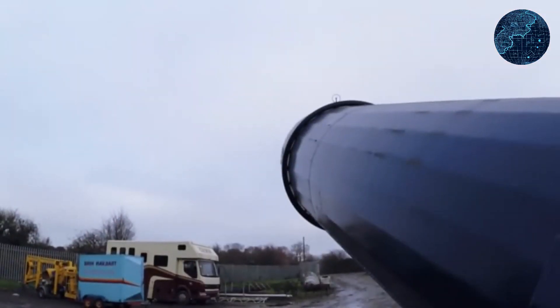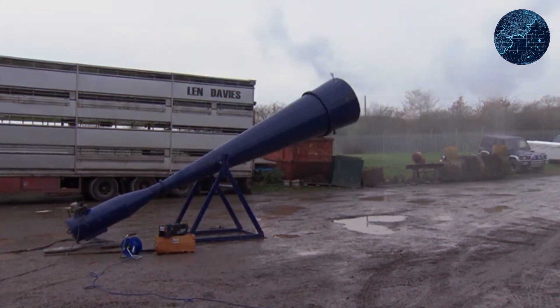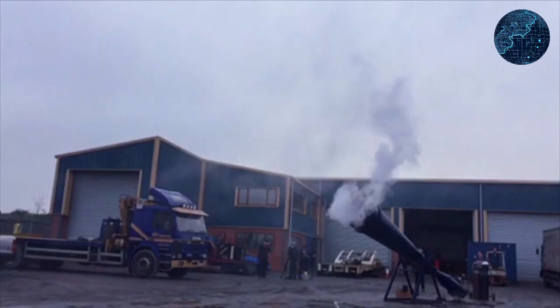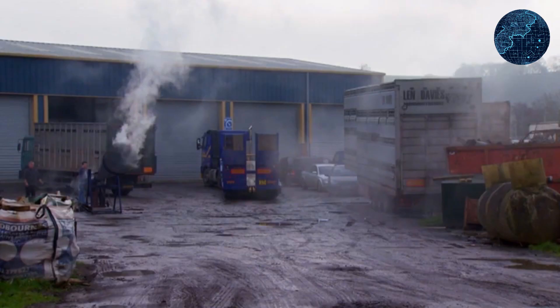A vortex can be likened to a large whirlwind cannon, resembling a massive megaphone. However, instead of generating sound, it propels swirling airstreams in the shape of rings with precision over significant distances. The mechanism behind it is relatively straightforward.